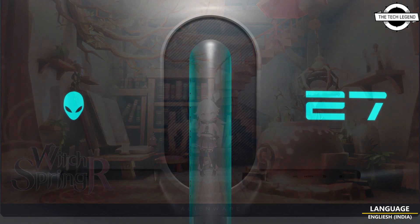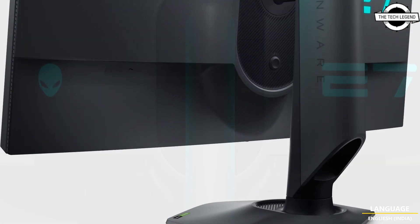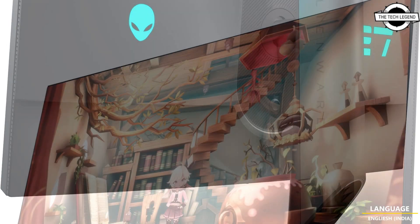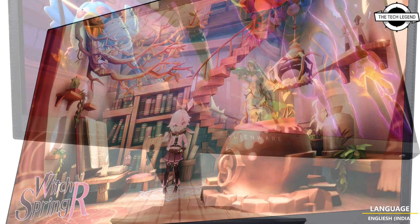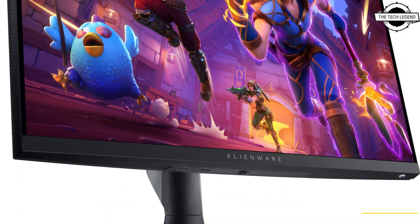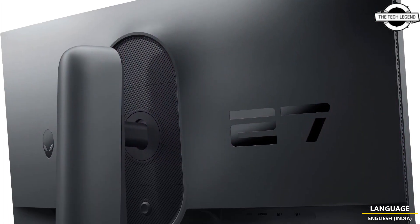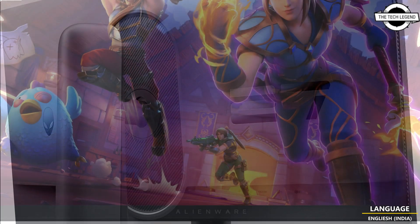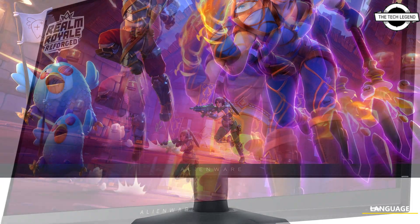The AW2724DM is the high-end model featuring QHD resolution, a refresh rate of 180Hz, and it is VESA DisplayHDR 600 certified. It offers a Delta-E correction of less than 2 for high-contrast images and with a cinema-grade 95% DCI-P3 color gamut, it provides accurate and lifelike color representation.